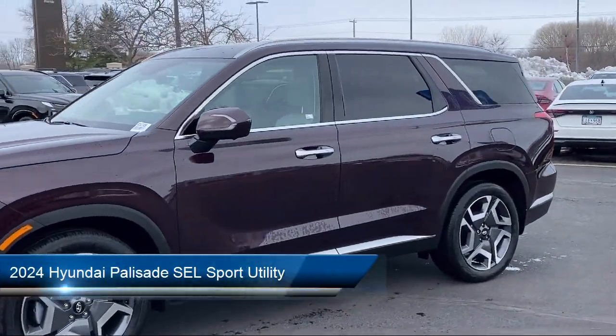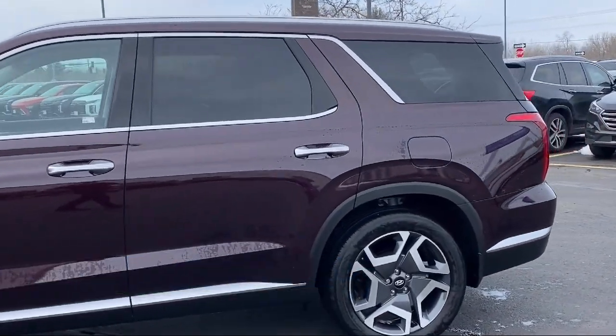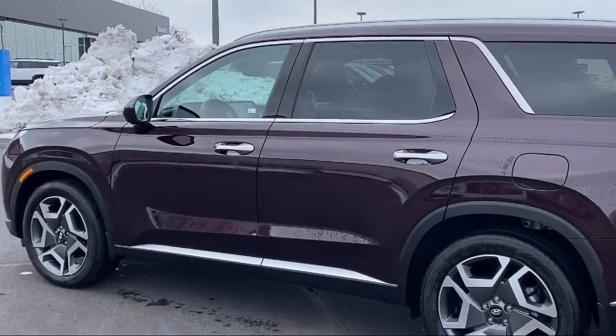It comes equipped with Navigation, Apple CarPlay and Android Auto, Power Sunroof, Rear View Camera, BlueLink Emergency Communication System, and HomeLink.